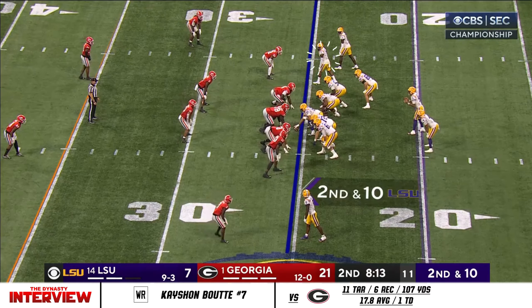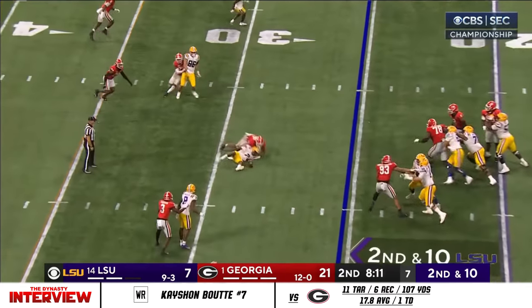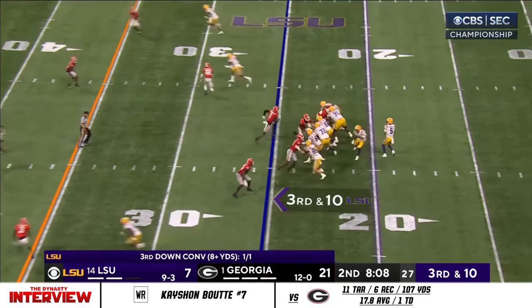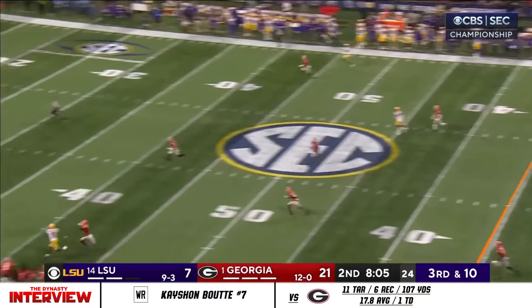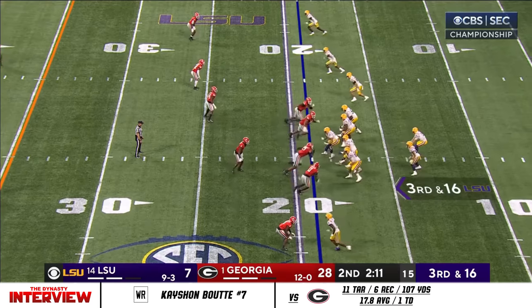Pressure coming again. Receivers bunched in tight in this situation. Dayton Daniels goes down the middle — knocks it down with his left hand. Good defense. Butkus finalist right in that middle at linebacker. Daniels going deep, man out there — and a third down and 16 doesn't help.